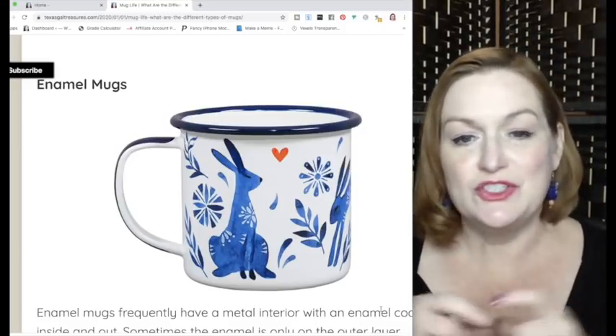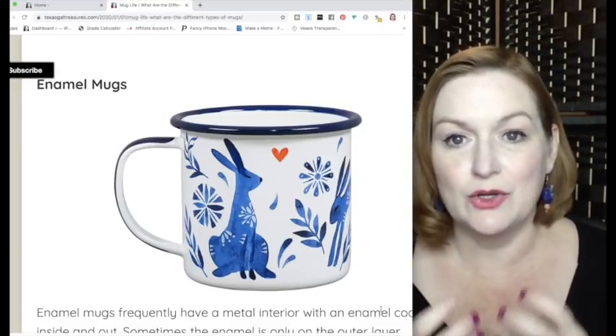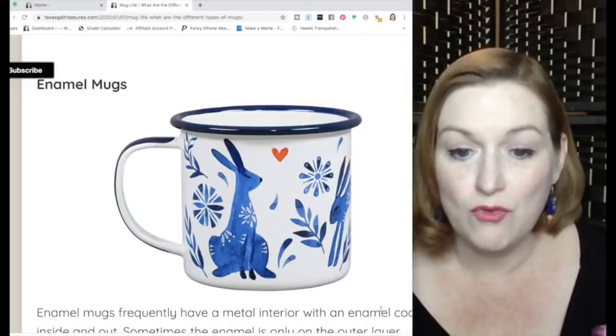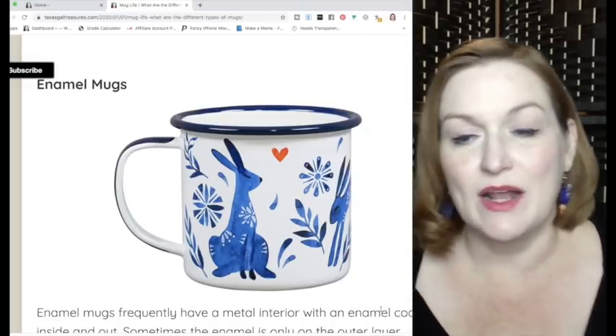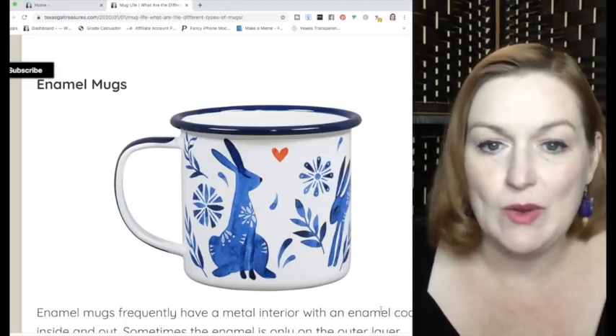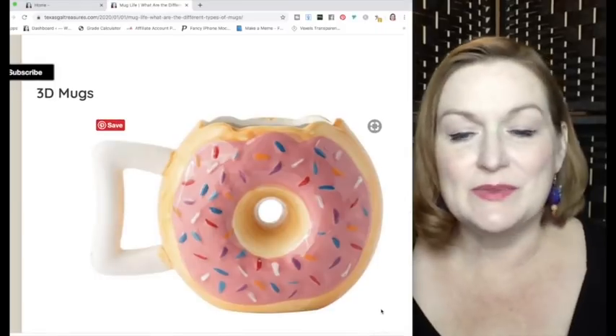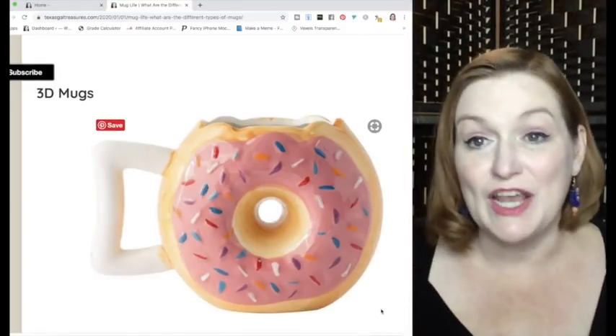The enamel mug generally has a metal under-layer with an enamel coating baked on over it. Sometimes when I find these, the enamel has chipped away, but it doesn't always matter depending on the subject of the mug.